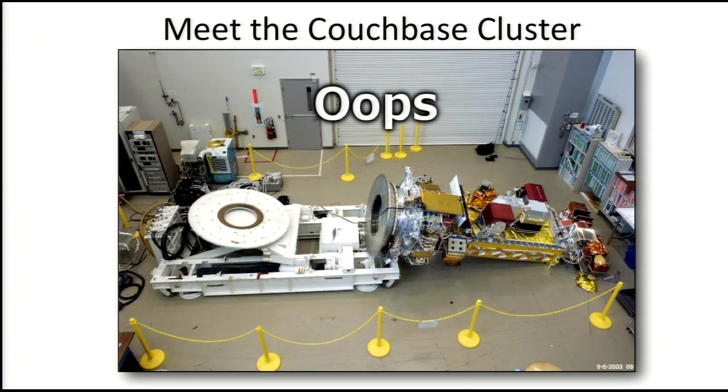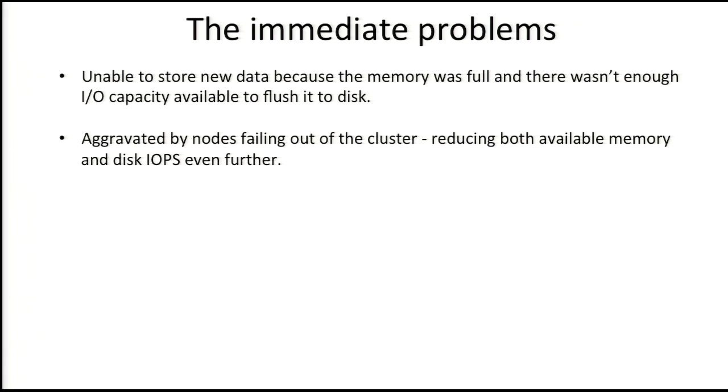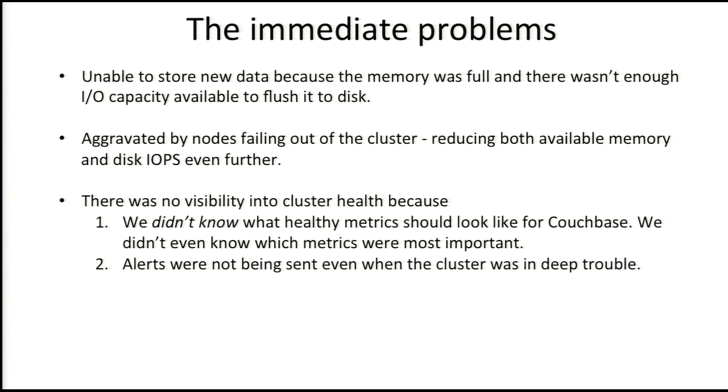Disk utilization was running at 100% all the time, and there was no alerting. The immediate problems were: we couldn't store any new data because memory was full, and there wasn't even enough disk I/O to write it out. This was aggravated by nodes falling out of the cluster, reducing both available memory and disk I/O. There was no visibility into these issues — we didn't know what a healthy cluster looked like, and we didn't get any alerts. We found out it was dead because the devs came and said something's not working.